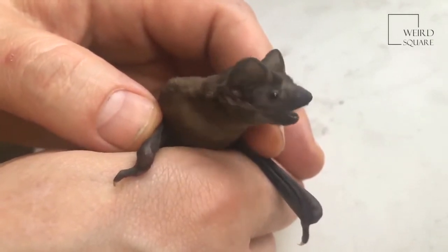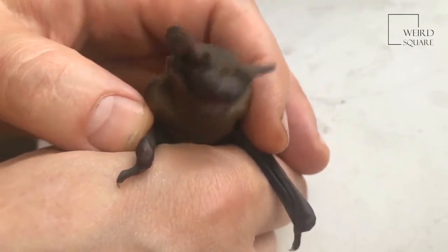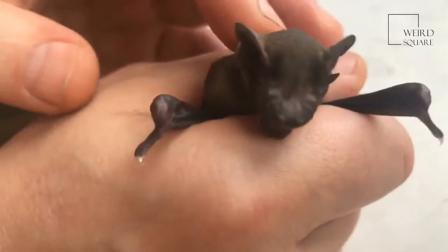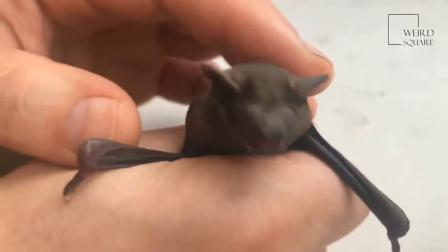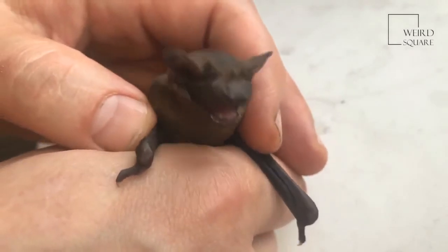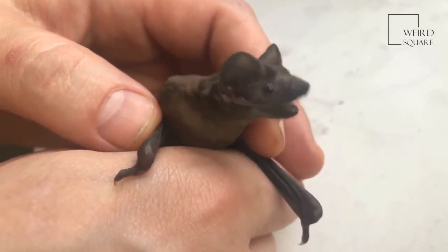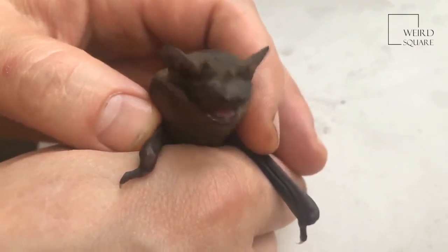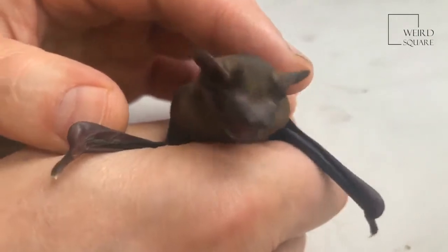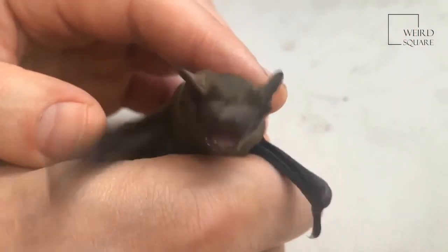In the wild, this species has an average lifespan of 6 to 7 years, but in the right circumstances they can live well over 10 years. The oldest known specimen was some 31 years old. The bat's longevity is highly contingent on its ability to find food and survive the harsh winter. Consequently, the greatest threat of mortality comes in the first winter, when the young bat may not have enough fat stores to survive hibernation.